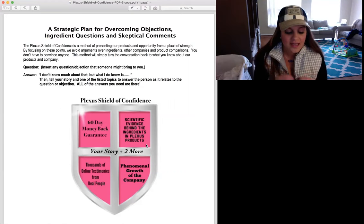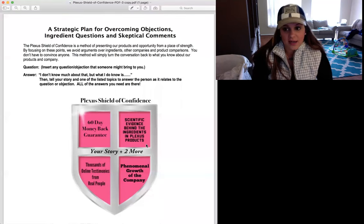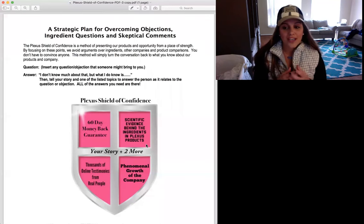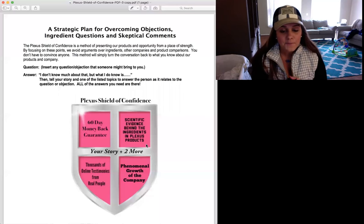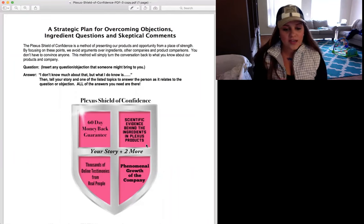Next, in the top right, you see scientific evidence behind the ingredients in Plexus products. I'm not a scientist, but I love learning about what our products can do. All the ingredients are individually proven, and our company president Alec has hired a board-certified doctor to be the director of product development, which includes clinical studies. You don't have to know everything — just say, 'Get on Google, go look up PubMed for scientific evidence behind these ingredients. I wouldn't use them if they weren't working for me.'